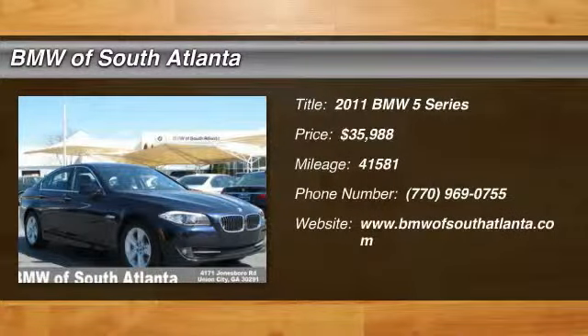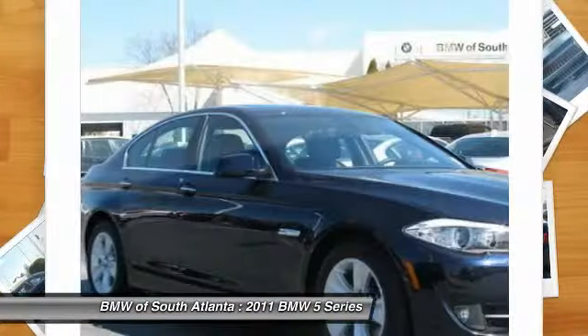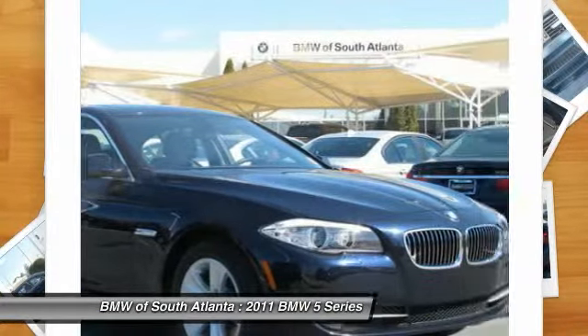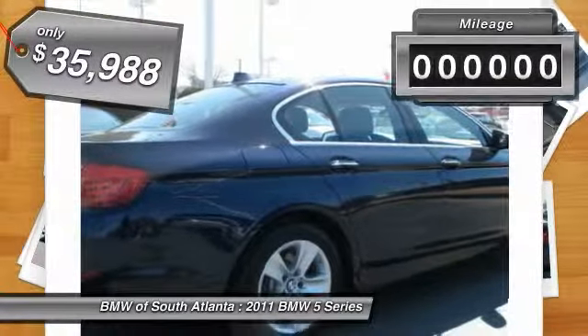The 2011 5 Series. The 5 Series incorporates bold styling cues that departed from BMW's traditional styling language. If you are looking for excitement and boldness, the 5 is for you and is priced below $40,000.